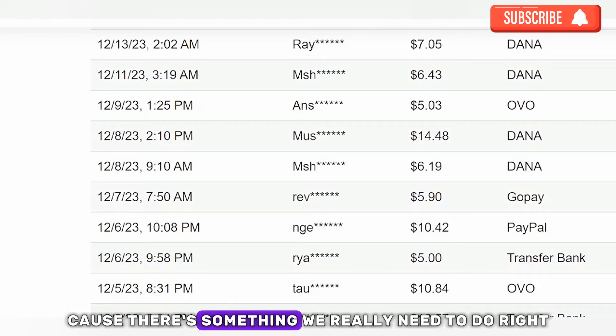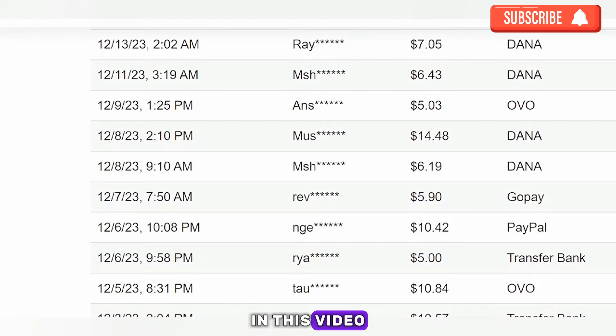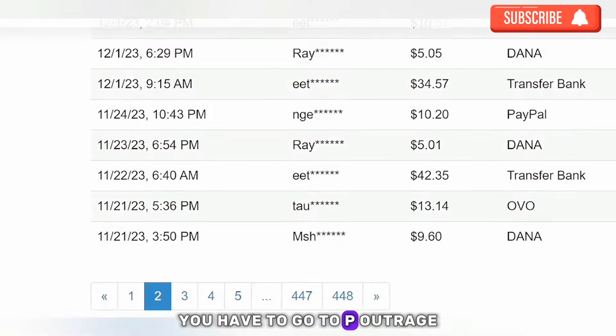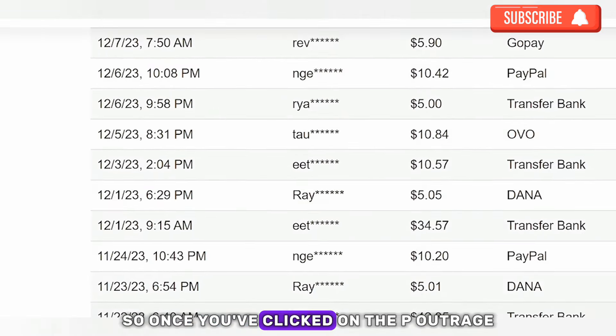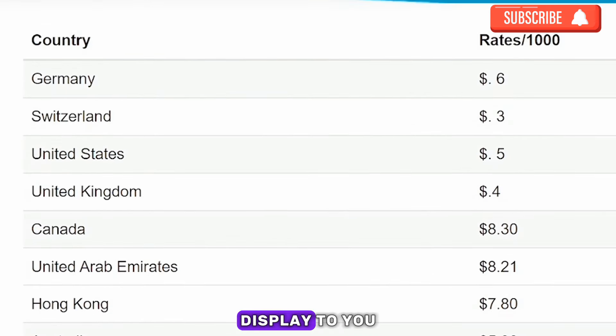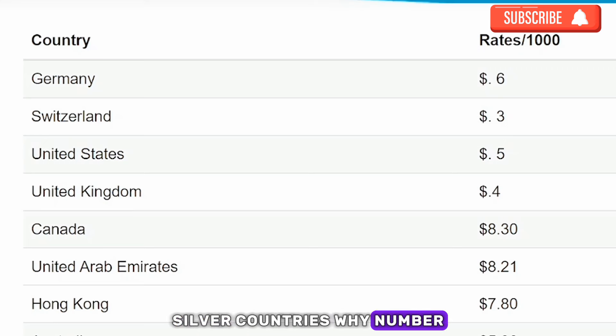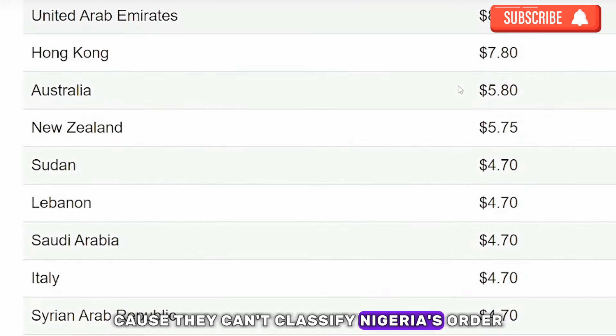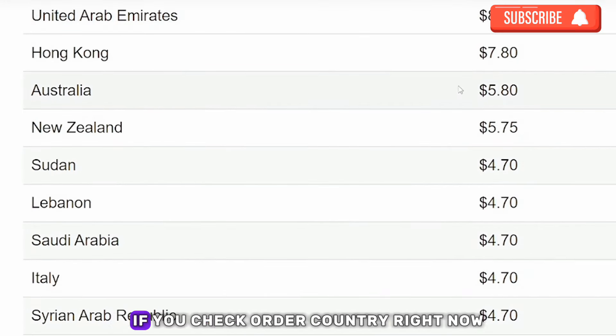Let me show you the payment proof. Go to 'Payout Rates' and you'll see rates for different countries — Germany, Switzerland, United States, United Kingdom, Canada, United Arab Emirates, Hong Kong, and several others. However, Nigeria is classified under 'other countries.'